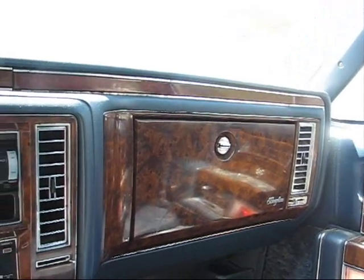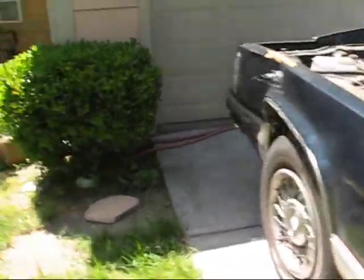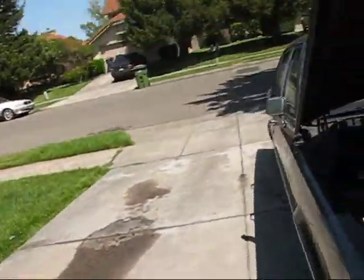This car never saw a wax job either — just a real neglectful person. So take a good look overall at the whole car, because you're not going to see it in this condition anymore. This is completely untouched, just the way I got it.